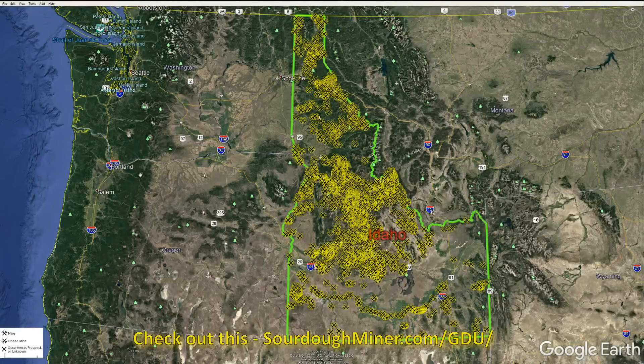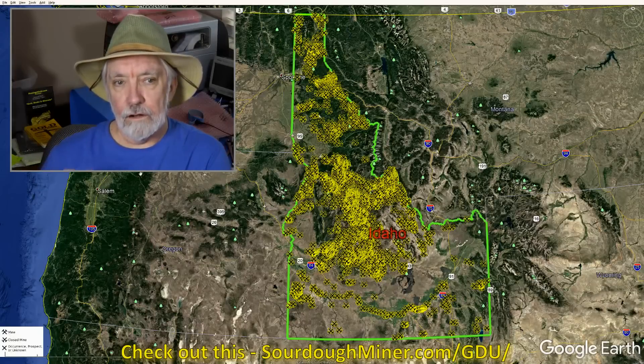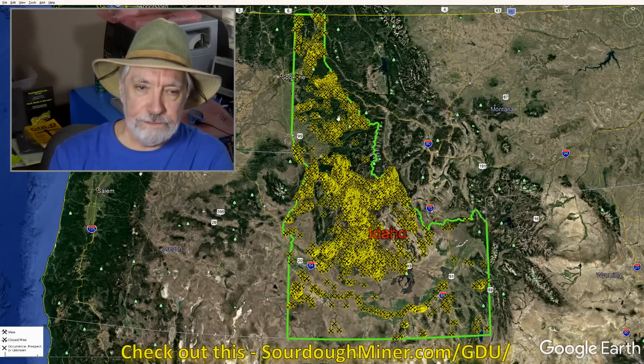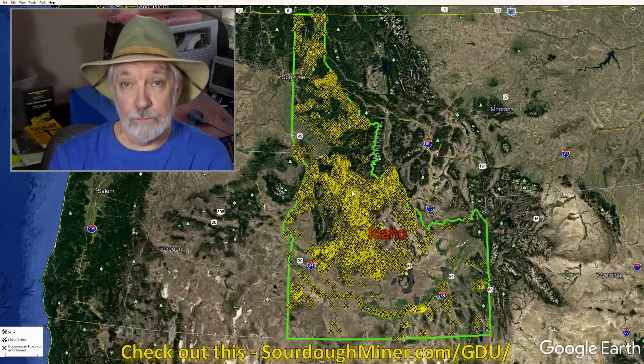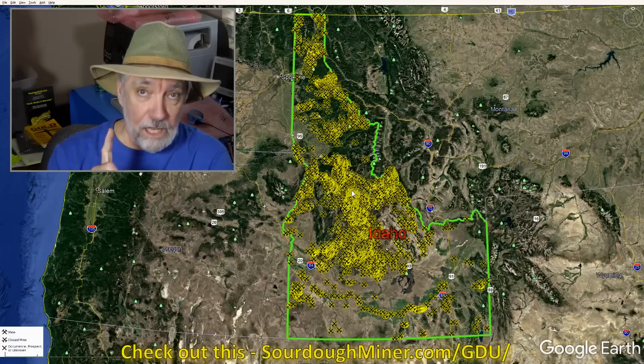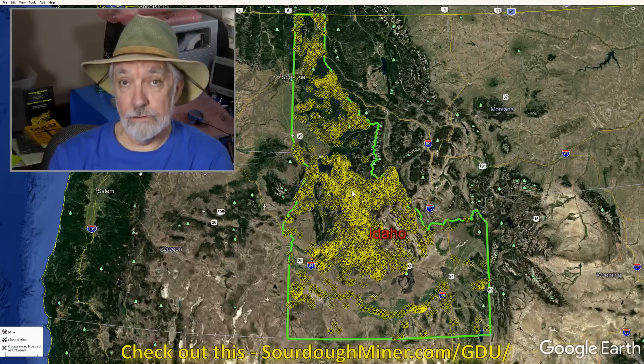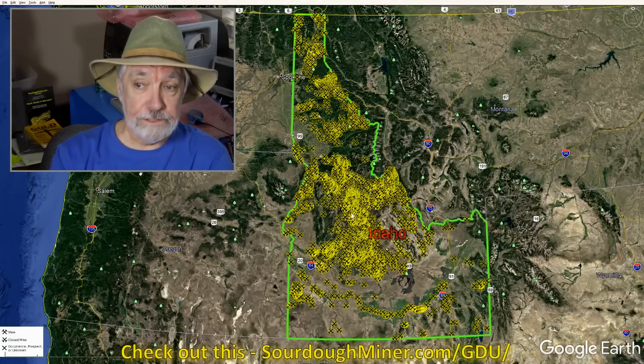In Idaho, we have a special environment where we see a huge amount of gold in the center part. All of this yellow stuff is our gold prospects that have been found in the past. Geologically speaking, the past is recent history — as in the last couple of hundred years of registering these things. So there's a significant amount of gold to be found here.